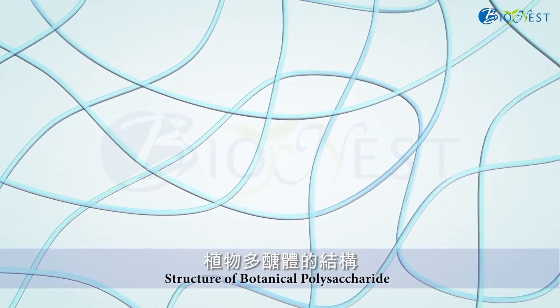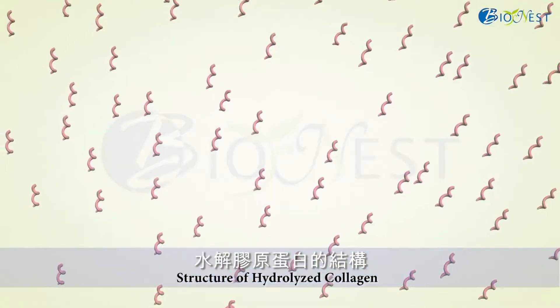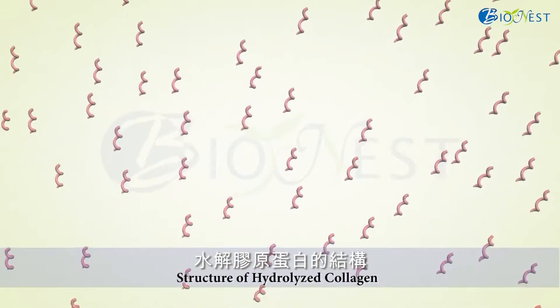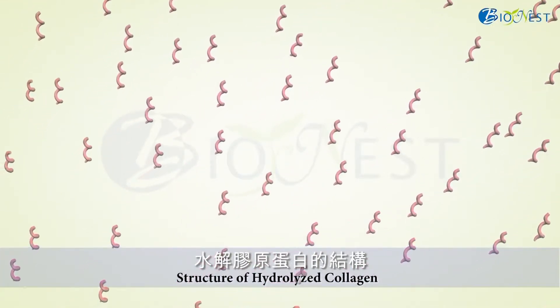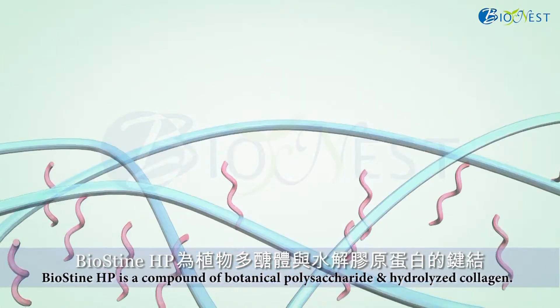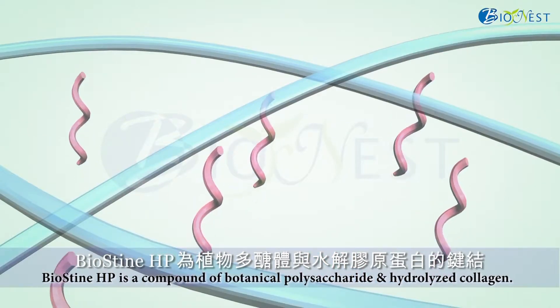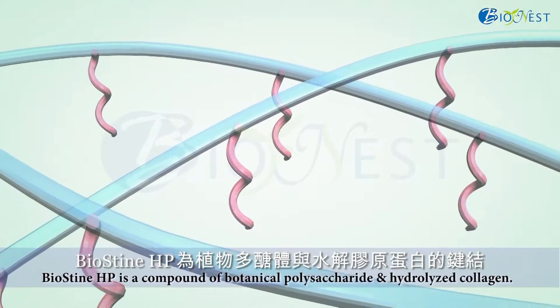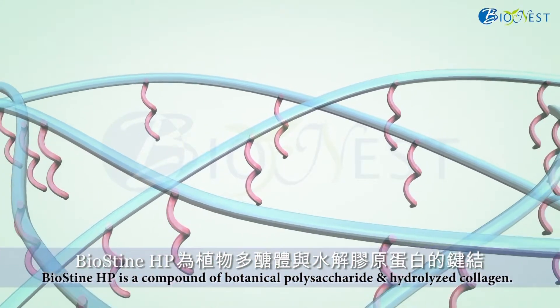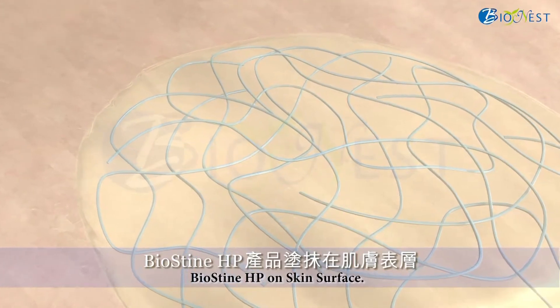This structure can allow the absorption of large water quantities and provide a comprehensive moisturizing effect for the skin surface. The molecule of hydrolyzed collagen is small and has a spherical structure. For Biostein HP, hydrolyzed collagen is attached on botanical polysaccharide. Botanical polysaccharide with high molecular weight can provide efficient moisturizing effect, and hydrolyzed collagen can stay deep inside the skin surface to provide long-term moisturization.